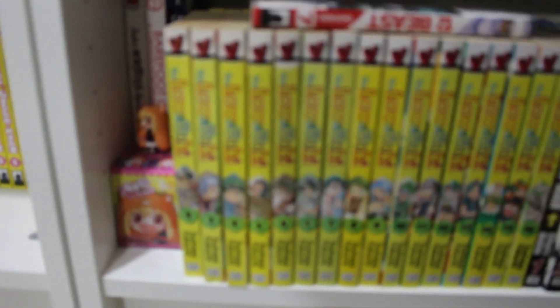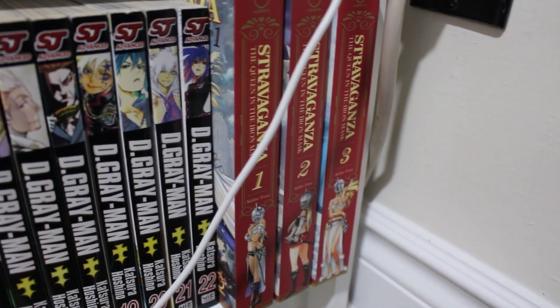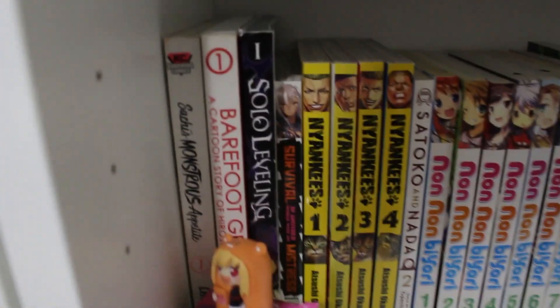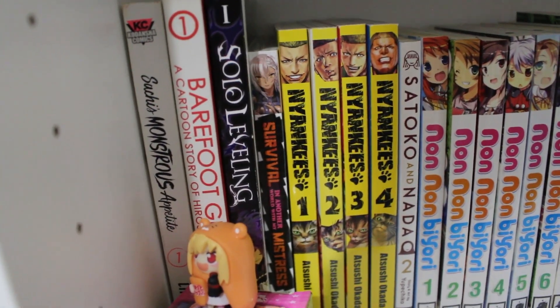Moving on to the bottom: volumes 1 through 16 of Law of Ueki. Volumes 1 to 22 of D.Gray-man — still missing volume 18. Stravaganza volumes 1, 2, and 3 — the complete English run, but I think it's missing volume 4. Now at one of the final sections behind an Umaru figure: Sarai's Monster Appetite volume 1, Barefoot Gen volume 1, Solo Leveling volume 1 manhwa, Survival in Another World with My Mistress volume 1.